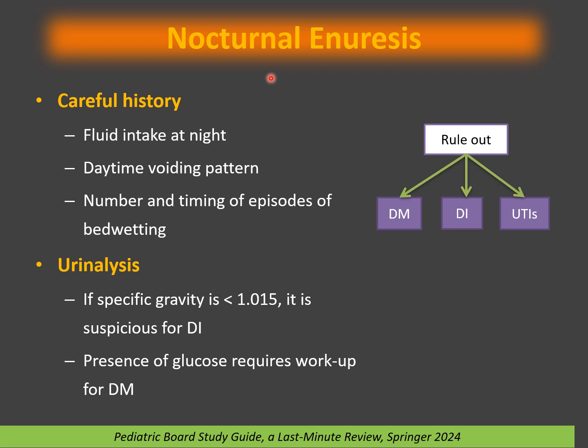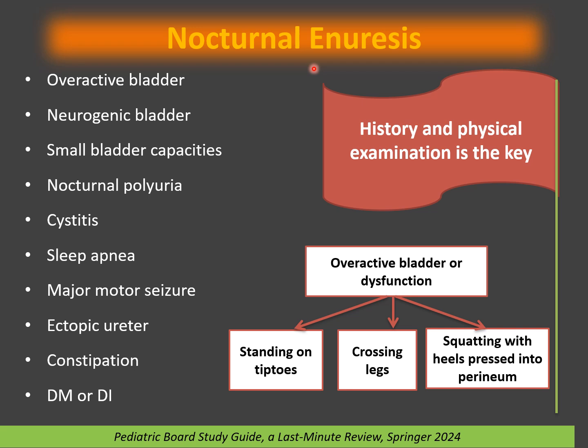Nocturnal enuresis is a diagnosis of exclusion. You need to exclude all organic and other causes before arriving at this diagnosis. Take a careful history of fluid intake at night and daytime voiding pattern — make sure it occurs only at night. The first test to do is urinalysis. If you see glucose in urine, do a full workup for diabetes mellitus. Low urine osmolarity or specific gravity raises suspicion for diabetes insipidus. High white blood cells or a positive urine culture indicates UTI.